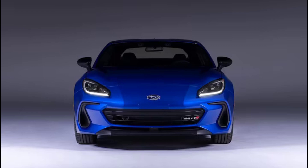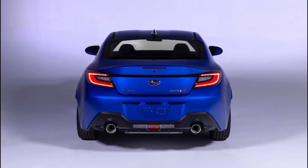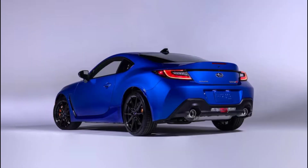Subaru tells us we can expect the new BRZ-TS to hit dealerships in the first quarter of 2024. Pricing isn't available yet, but we suspect the BRZ-TS trim will come in around $36,000. Despite being a feature-loaded, range-topping trim, we think Subaru wants to keep the BRZ as affordable as possible to stay true to the spirit of the model.